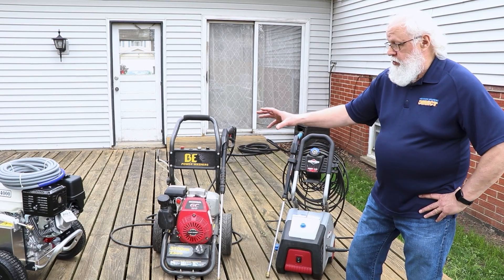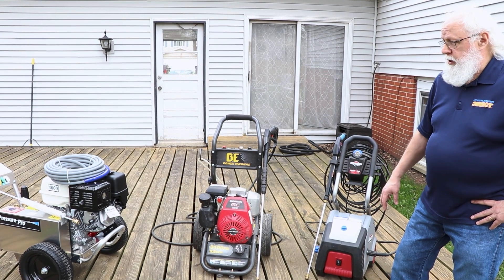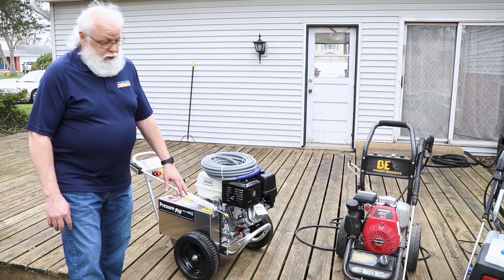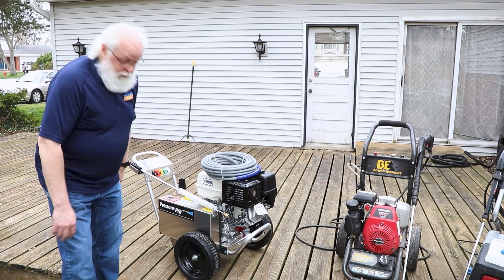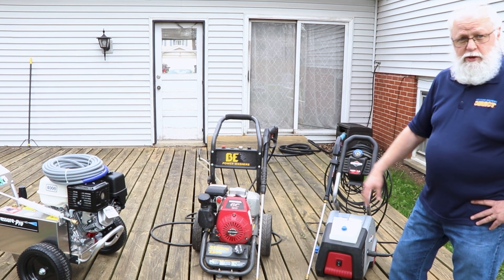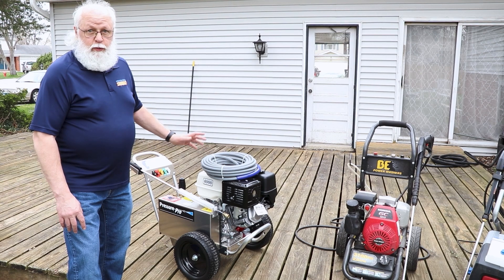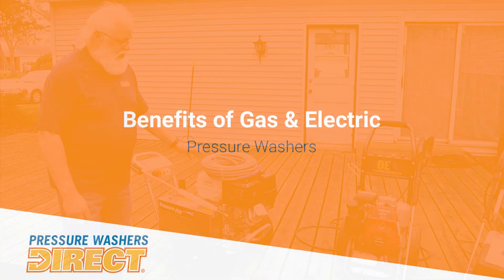On the professional model, you can see the construction on that frame — it's really built with heavy-duty steel and has a professional-grade triplex pump. It's belt-drive, with much heavier-duty, larger wheels and never-flat tires. It's built for higher PSI — 4,000 PSI on this particular model at 4 gallons per minute. The belt-drive is designed for jobs where you're running it continuously for at least two to three hours at a time.